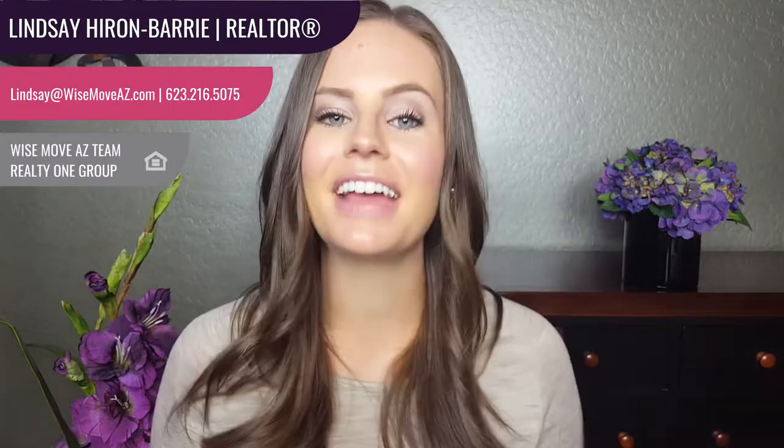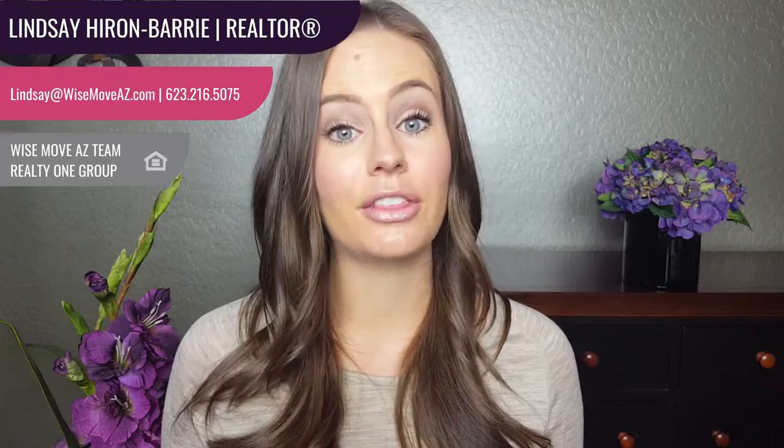Hey everyone, it's Lindsay. I'm a realtor with the WiseMove AZ team right here in Anthem. If you want to stay up to date on all things Anthem and real estate, then you need to hit that subscribe button. You're also going to want to hit the little bell icon so that you're the first to know when our new videos are posted every single Thursday.